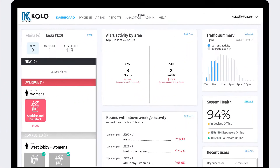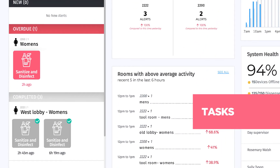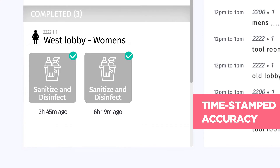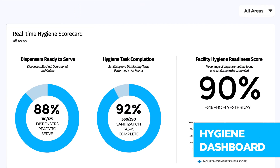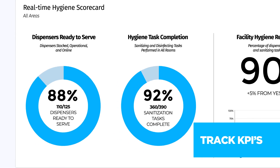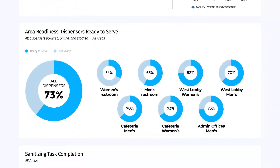Managers can monitor and track cleaning, sanitizing, and disinfecting tasks, all with time-stamped accuracy. A hygiene dashboard compiles all this data and tracks key performance indicators like cleaning completion and dispenser uptime.